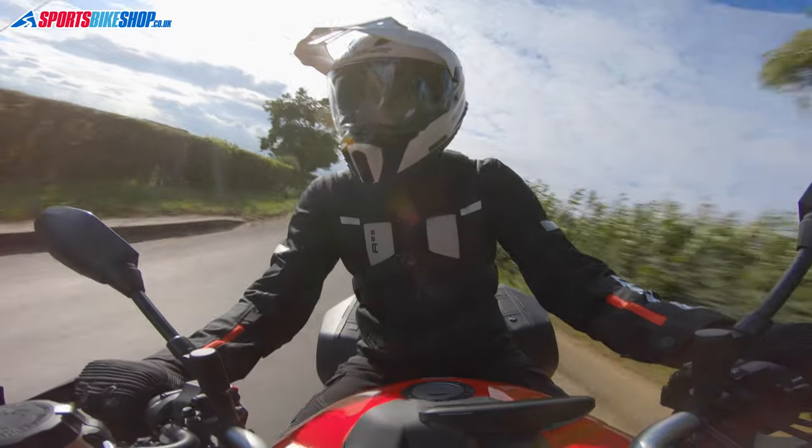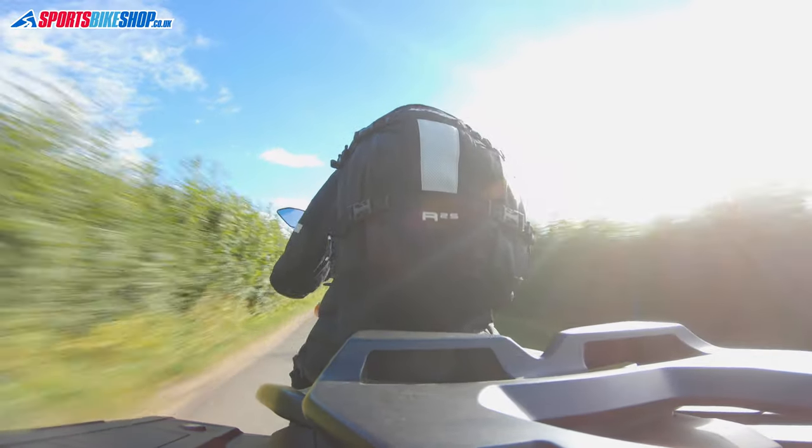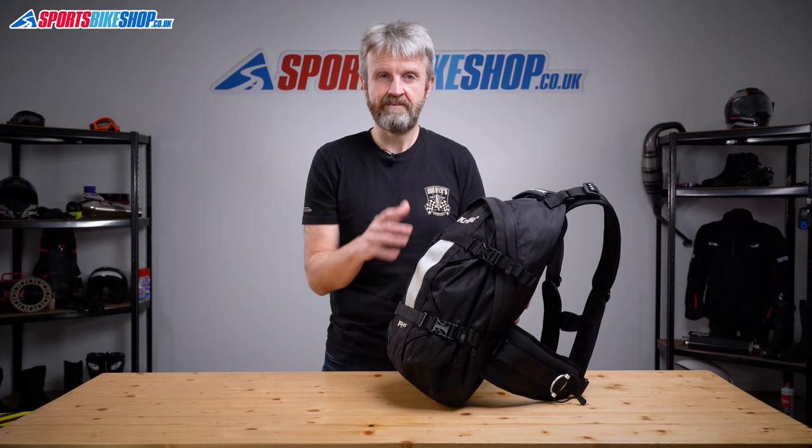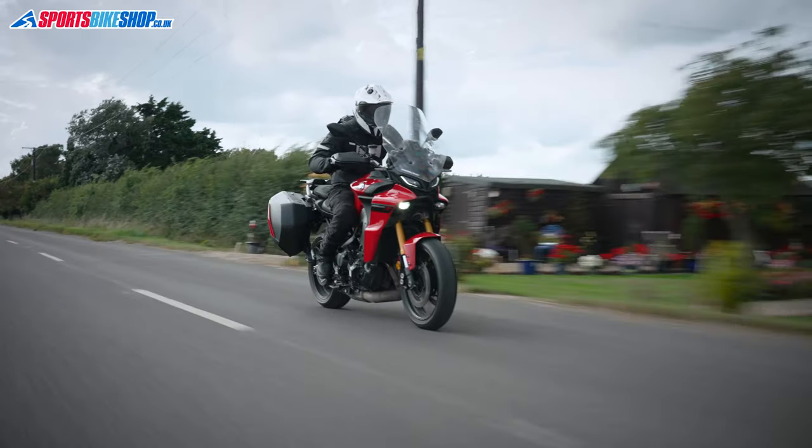Personally, I found this bag really well suited to daily use. I could get a pair of trainers, my laptop, headphones and my lunch all in here, and it was very comfortable on my back. As with my experience of other Kriega bags, it's easy to forget you're actually wearing this bag — and in a weird sense it sometimes feels a bit odd when I'm riding without one.